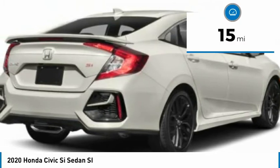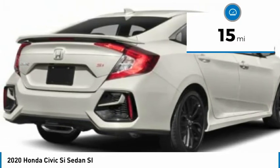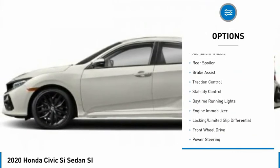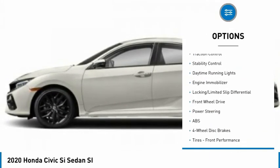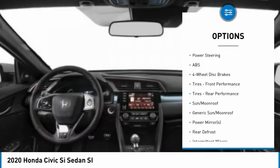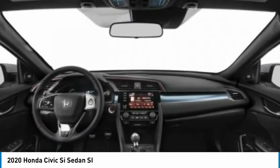This vehicle has less than 100 miles. Here are some of this vehicle's great options: tire pressure monitor, turbocharged, heated mirrors, aluminum wheels, rear spoiler, brake assist, traction control, stability control, daytime running lights, engine immobilizer.